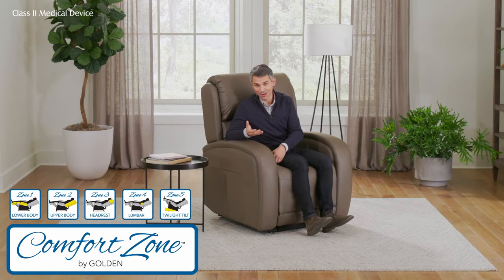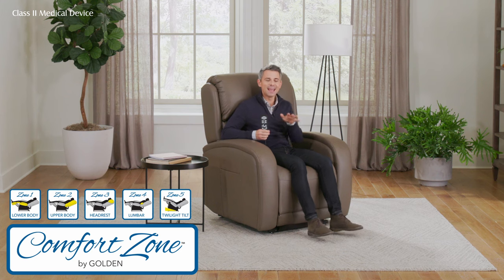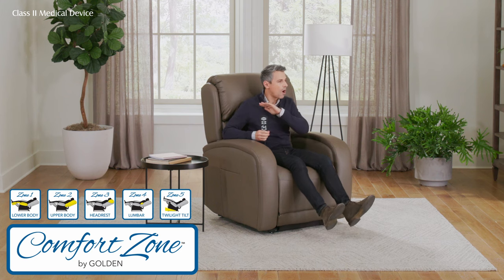When you think of a recliner, you usually think of a ratchet on the side that raises your legs and feet, and then you battle yourself into a reclined position with one, two, maybe three different angle options. Not with our product. We offer up to five comfort zones — or comfort engines as I like to call them — with whisper-quiet motors.